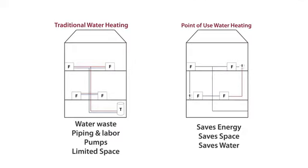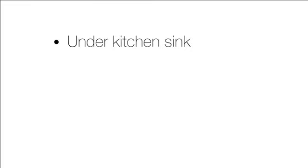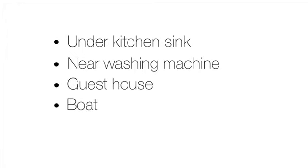Small units are great at the point of use. For instance, for a shower, a point-of-use tankless water heater supplies a steady stream of hot water even when people are using water in other areas of the house. Other areas where these would work well: under the kitchen sink, near a washing machine, in a guest house, or on a boat or RV.